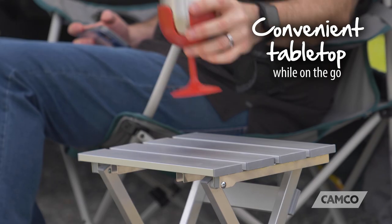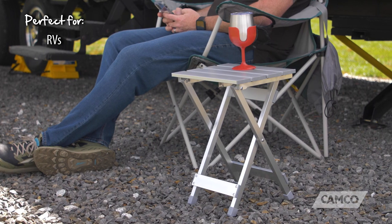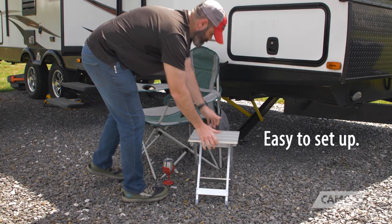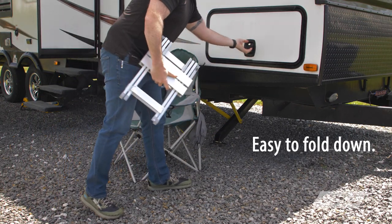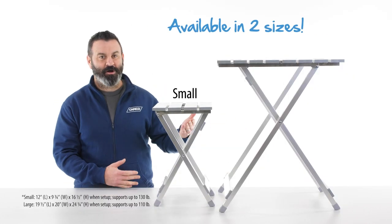The fold-away aluminum tables create a convenient tabletop while on the go and are perfect for RVs, campsites, picnics, and patios. They're made of durable aluminum. They're easy to set up, they're easy to fold down, and they're easy to store. And they come in two sizes, small and large.